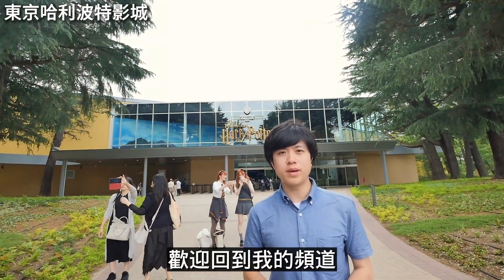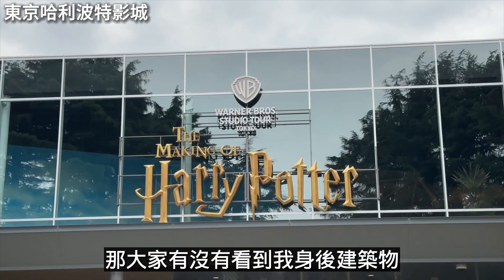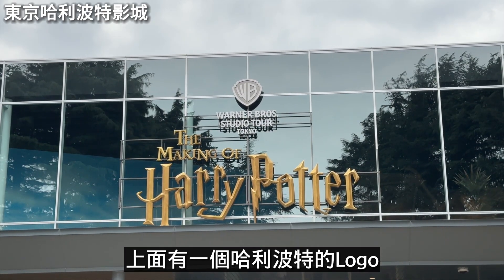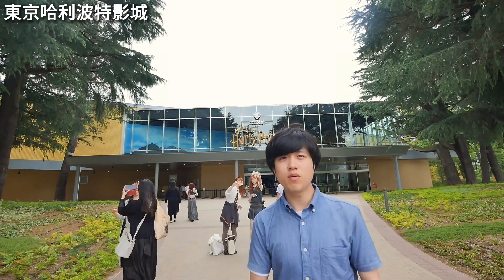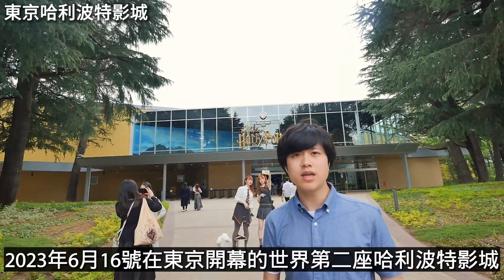Hey guys, welcome back to the channel. This is a happy new video because today I want to take you to visit the Tokyo Harry Potter Studio, which opened in 2023.